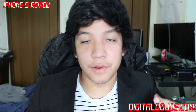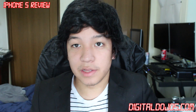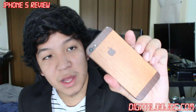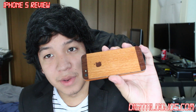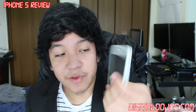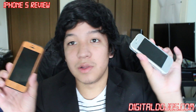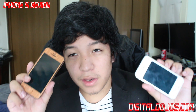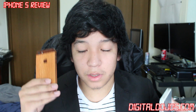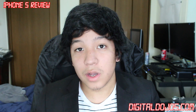Alright guys, so we looked at the pros and cons. Let's go over my initial thoughts and overview. Here it is in its iCarbon case — this is the black slate model in 32 gigs. They offer them in 16, 32, and 64. My old 4S still works here and they're on separate numbers. I did decide to hold off my review so I could spend time with this and really get to use it out there on the go as a power user.